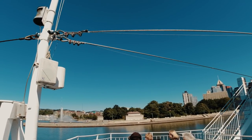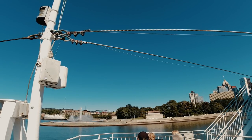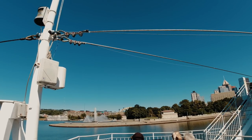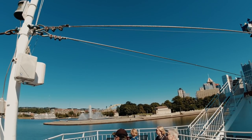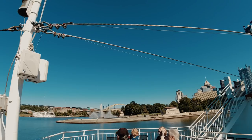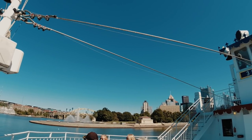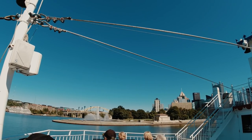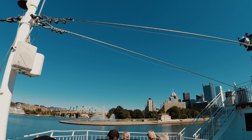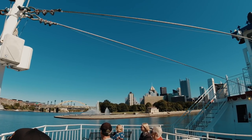Point State Park today is 36 acres of peace and quiet where people come out to exercise, read, picnic, and gather. The Three Rivers Arts Festival happens over there as well. The big draw to the Point is the fountain. The fountain used to be manually controlled — someone would come out and set the pressure, which dictated the height, up to 150 feet. When it was that high, the wind would carry the water all the way to the Wyndham Hotel, soaking it. Now a computer controls the fountain so if the wind picks up, it lowers automatically.